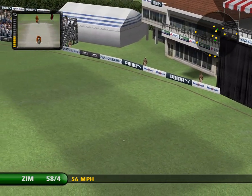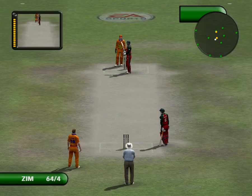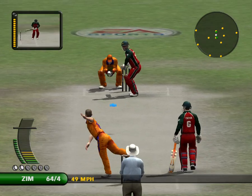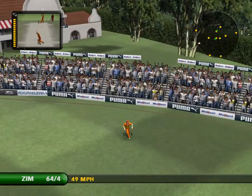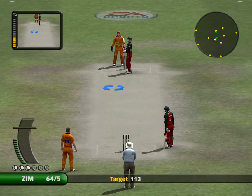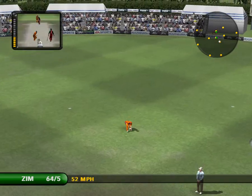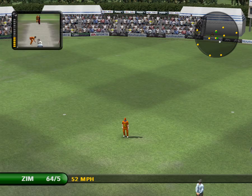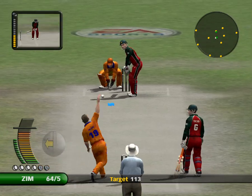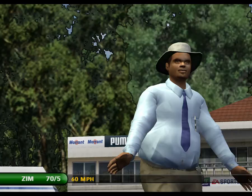Never mind the fielder — the bloke in row 10 has got the best chance of catching that. That is one of the better catches you are ever likely to see. That's a brilliant shot, right off the meat at the back.